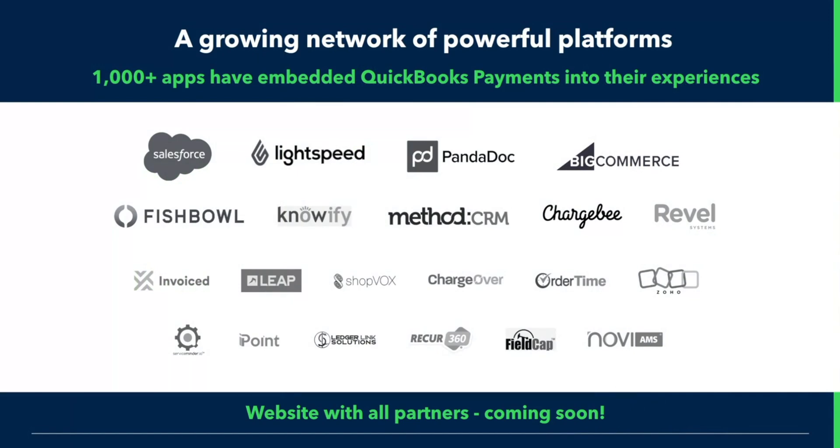Here's an example of some of those partners — you can see we have Fishbowl, Salesforce, and BigCommerce here as well. We will be adding a web page in the future so that you can see which software platforms we make QuickBooks payments available on.